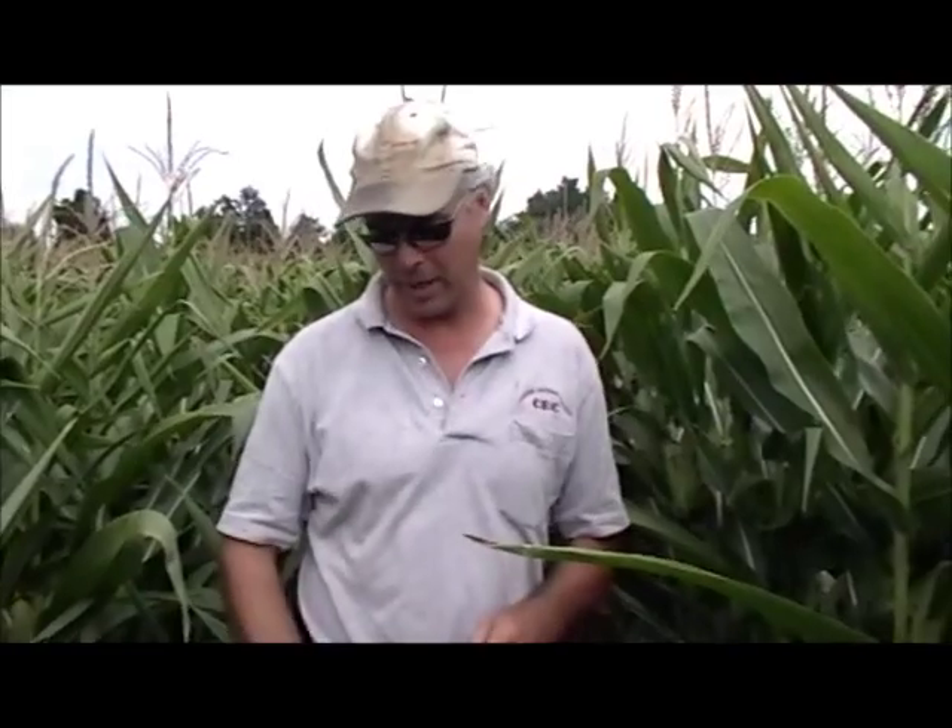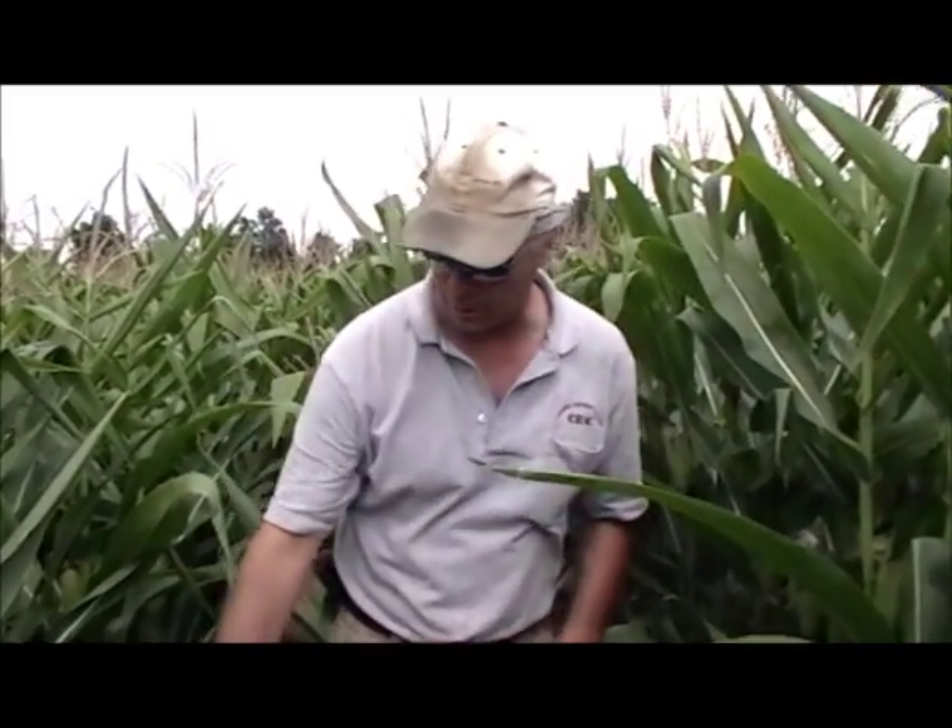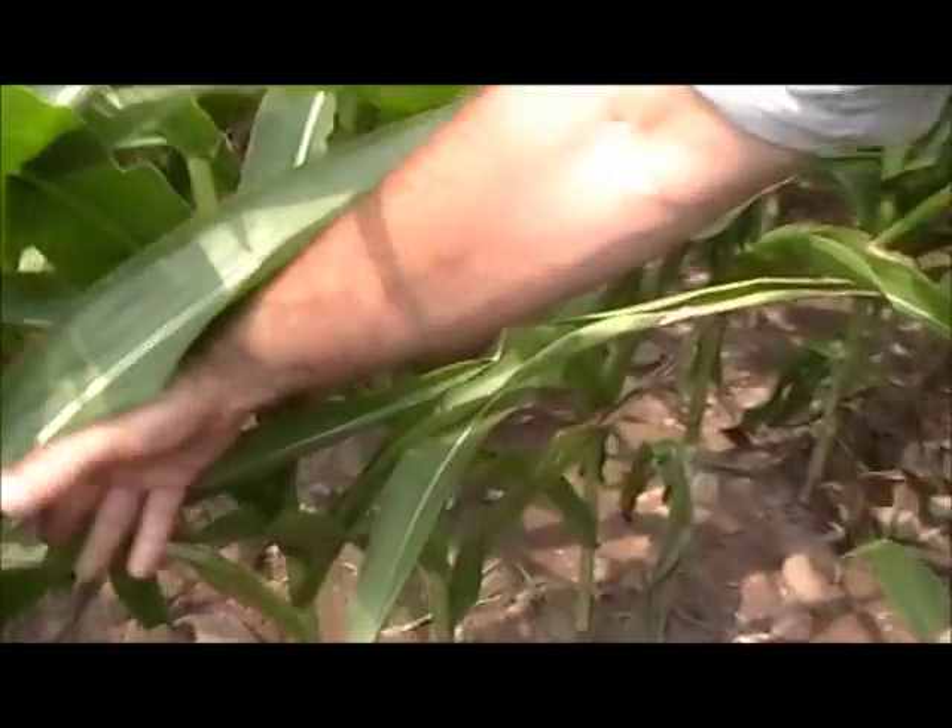We moved over into the section where we have Nutriplant SL in the seed furrow, and we also did a foliar feed at the same stage as the competitor's product — at 5-leaf on the corn. We would have liked to have gone again at 6-to-8-leaf stage, because that's when we're developing the ear size, but we did the best we could. And as you can see, looking around, you can see very good plant health over here.